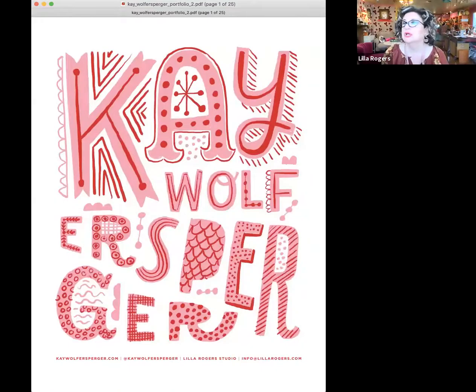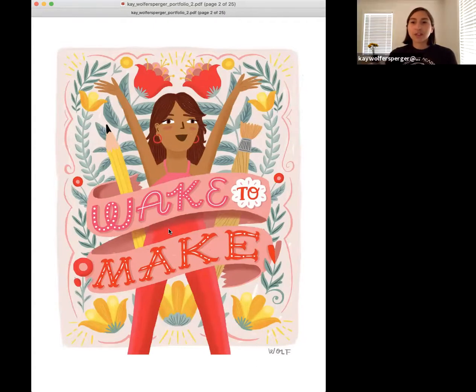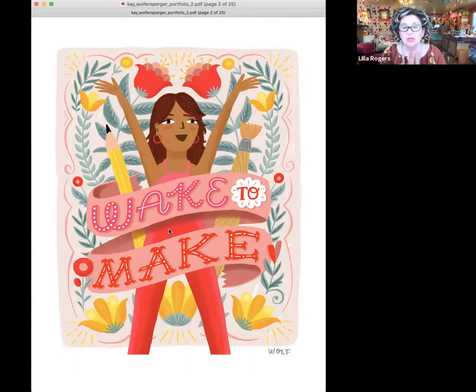Let me move things around. So that is some of her incredible lettering. Whenever I put the screen share up I have to open the chat again — not funny, Zoom, if you're listening, can you fix that? So where did you live in New York? Did you say Brooklyn? I was in Greenpoint, Brooklyn for a year and then spent two years on the Upper East Side.